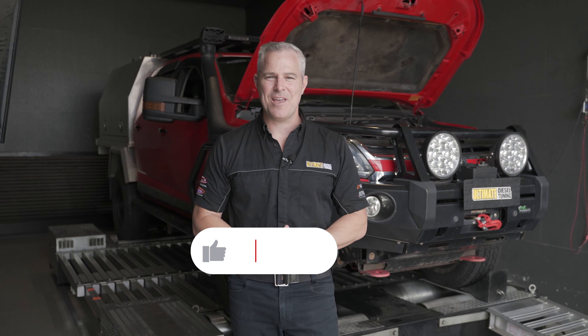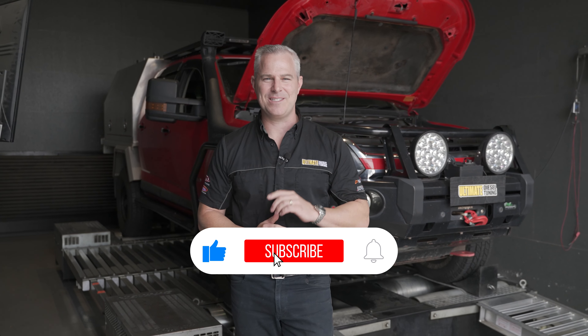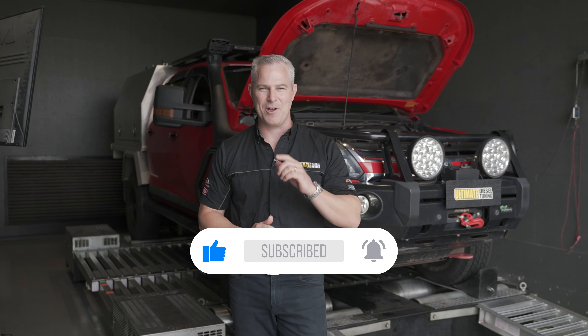Before I go on and talk about anything else, make sure you subscribe to the Ultimate Diesel Tuning YouTube channel and click the bell for notifications.